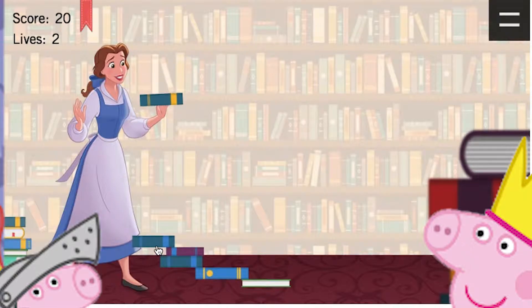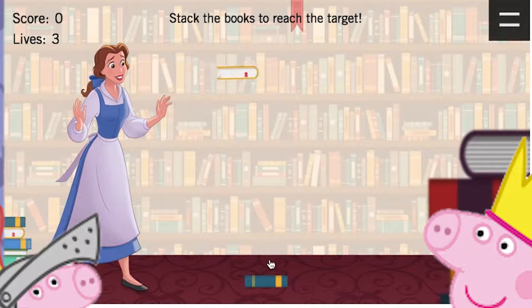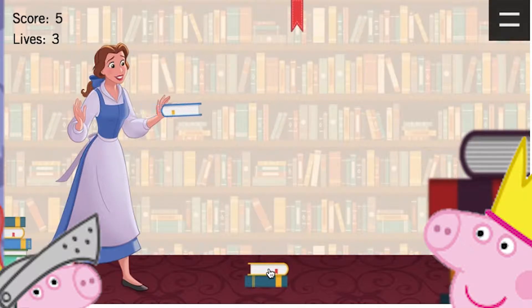The books are almost flying. There we go. Come on. Let's try again. Well done. And again. Looks like we are stacking it well.